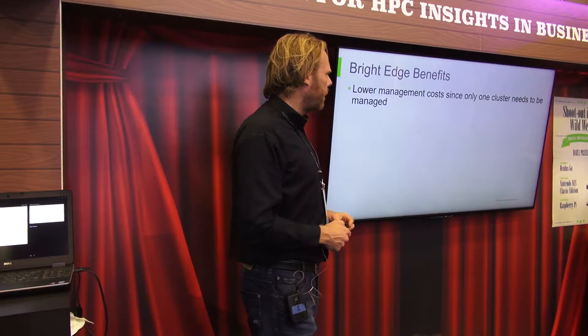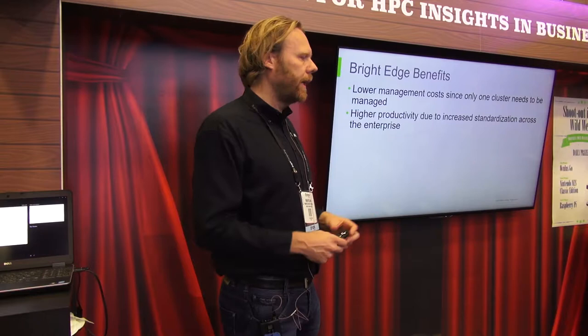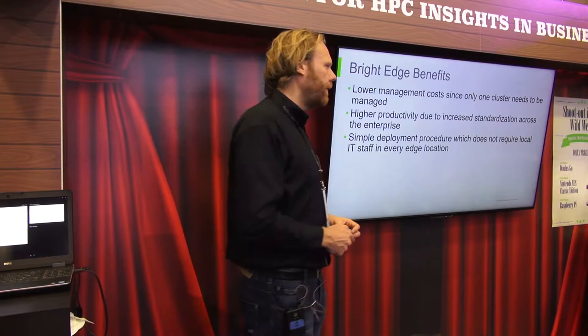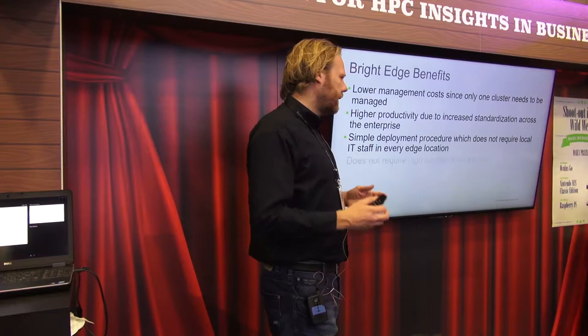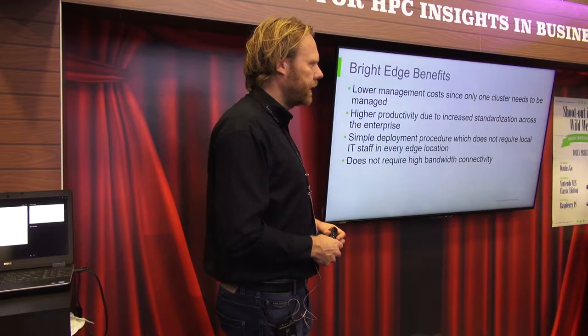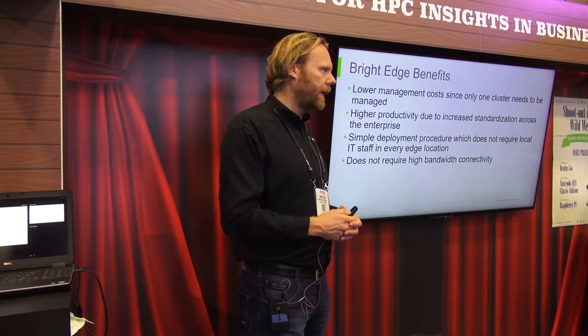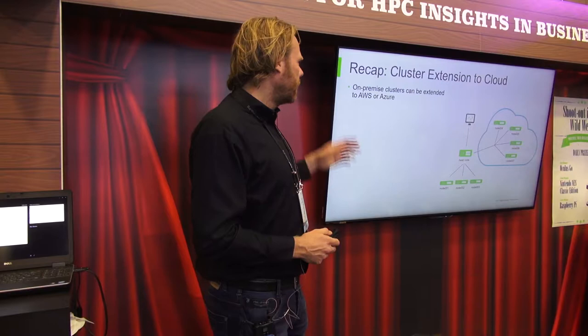You have lower management costs since you manage a single cluster, and higher productivity because you're standardizing how edge locations look — no edge location works completely differently from another. You have a simple deployment procedure that does not require trained IT staff at every location. It's as simple as connecting a couple of cables, loading a DVD, and the whole procedure is automated from there. You don't necessarily need a high bandwidth connection to your core cluster — we only require about 50 bytes per second of bandwidth per node.